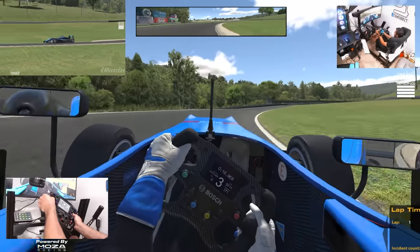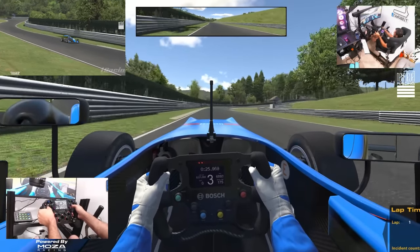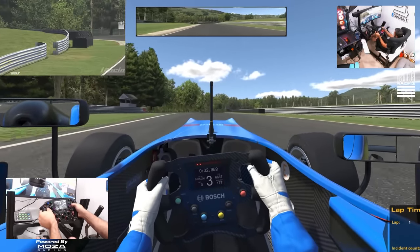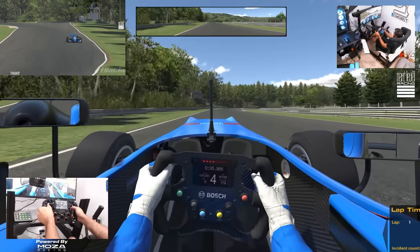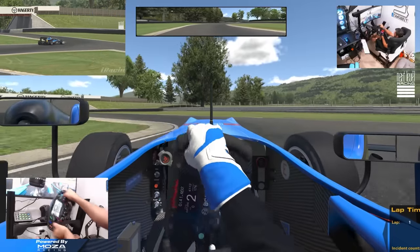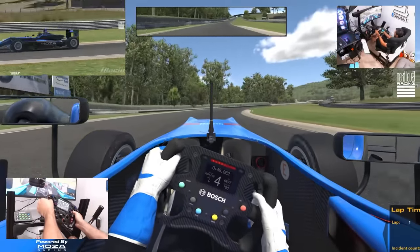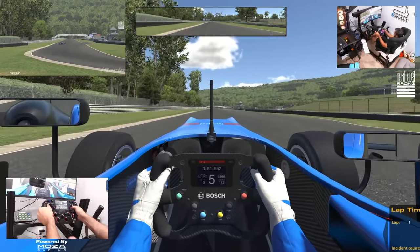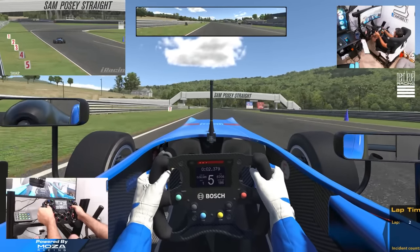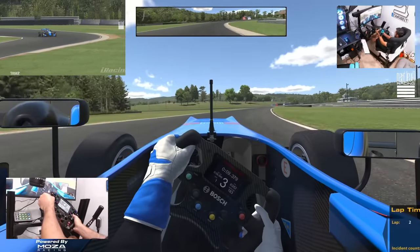We are sliding all over the place right now. We are on the factory Moza Racing GT wheel settings at 540 degrees of rotation, which is at full max force feedback on this R5. Starting to get a little bit more grip on the tires, trying to heat up these rears. Cold tires are definitely not a fun thing off the rip. It's the first time I've driven this car, so this is going to be a fun testing session. We could brake a little bit later into that corner.